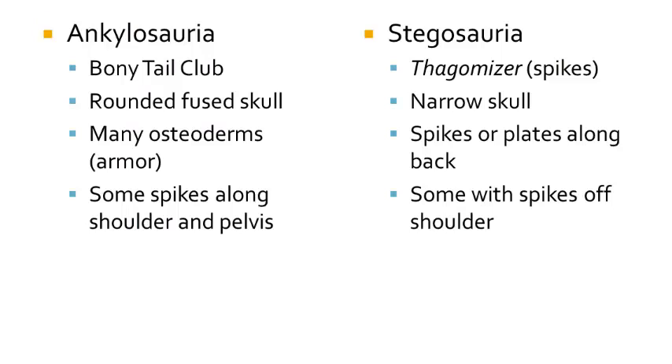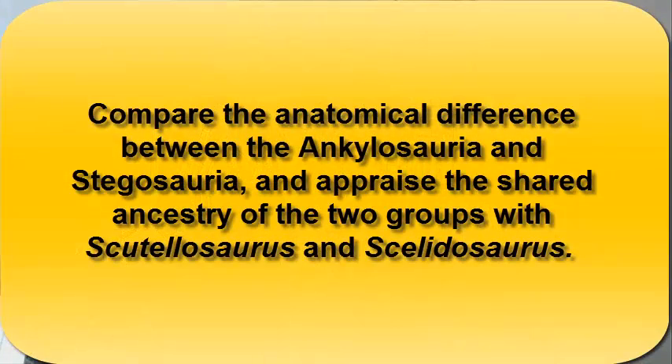Let's do a quick review — how do you tell Ankylosauria from Stegosauria? Some Ankylosauria have a bony tail club; Ankylosauria have rounded fused skulls that look like bowling balls; Ankylosauria have many osteoderms; Ankylosauria have spikes along the shoulder and coming off the pelvis. The Stegosauria on the other hand have tail horns or spikes called a Thagomizer; Stegosauria have narrow skulls; the Stegosauria have spikes or plates along the back; and some Stegosauria have large spikes that come off their shoulders. You should now be able to compare the anatomical differences between Ankylosauria and Stegosauria, and understand the shared ancestry of the two groups with Scutellosaurus and Scelidosaurus.